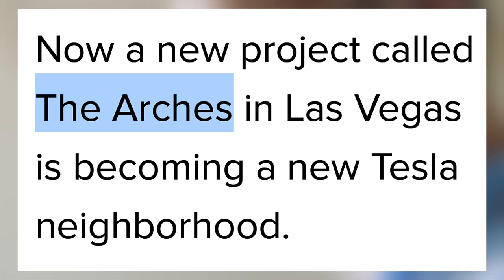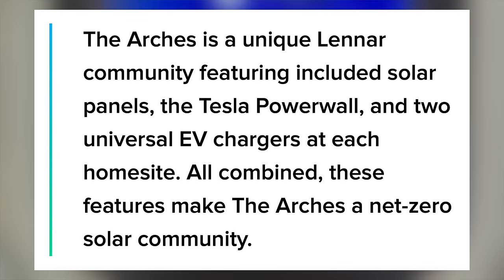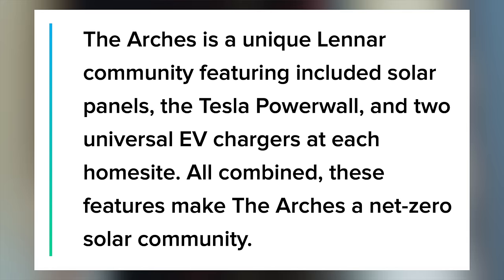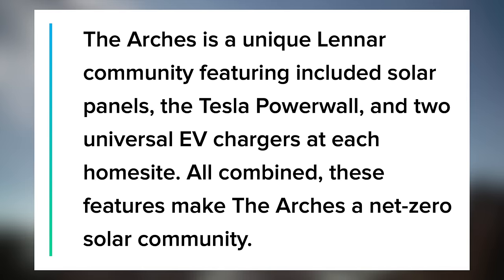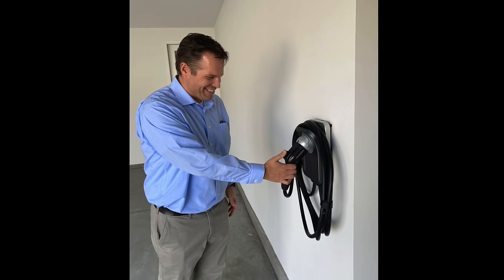Now there is a new one called the Arches. The Arches is a unique Lennar community featuring included solar panels, the Tesla Powerwall, and two universal EV chargers at each home site. All combined, these features make the Arches a net zero solar community. Sunova is the one installing the Tesla products, and photos of the project were shared.